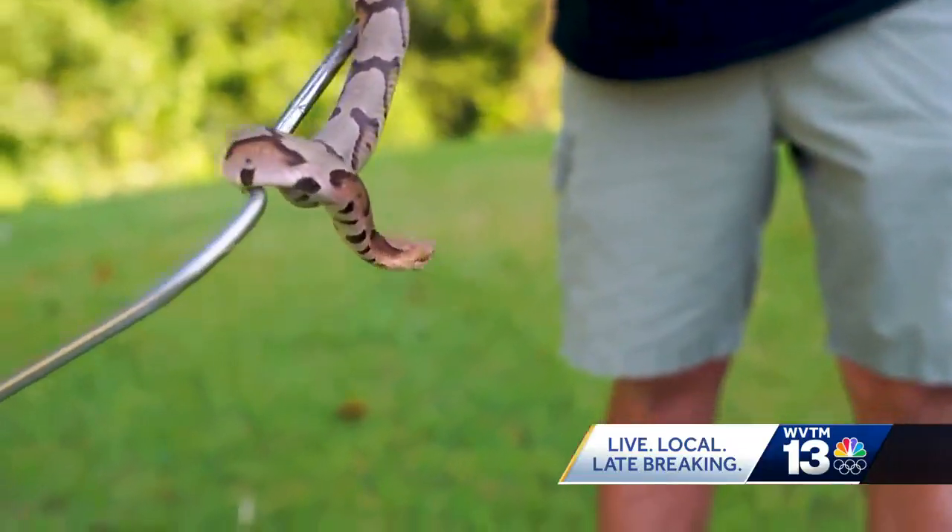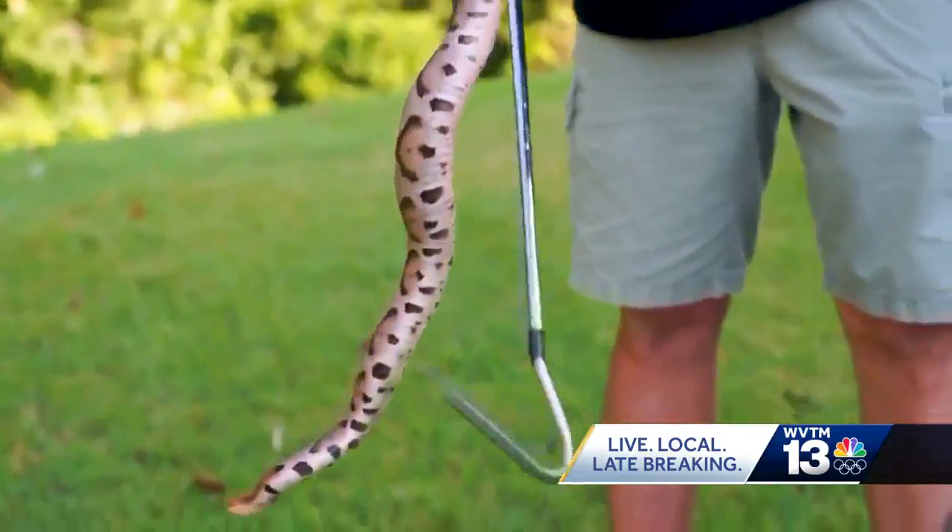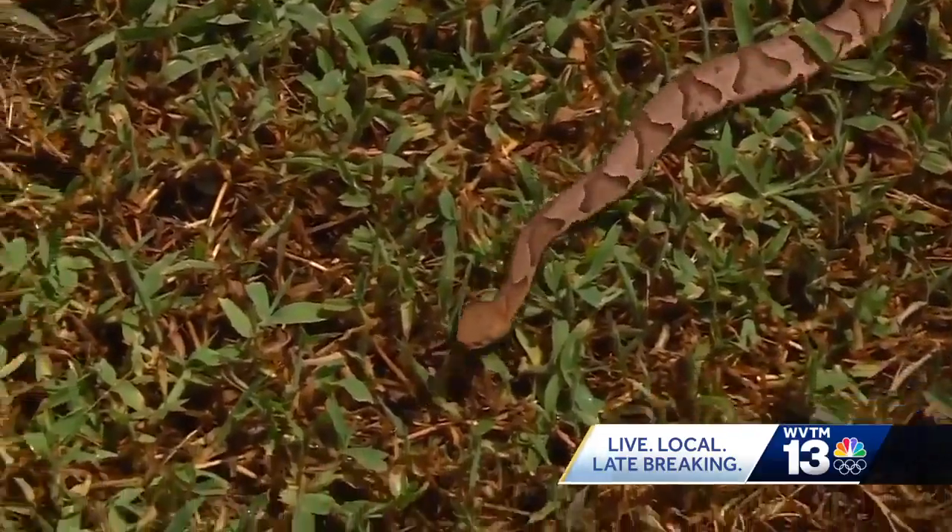If you come across snake eggs, this could of course be alarming. But Eubanks says here in the Birmingham area, none of our venomous snakes actually lay eggs. We have basically three common native species of venomous snakes in our area: the copperhead, cottonmouth — also known as a water moccasin — and timber rattlesnake. None of those pit vipers lay eggs; they all give live births. So if you find snake eggs, it is something non-venomous.